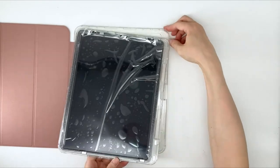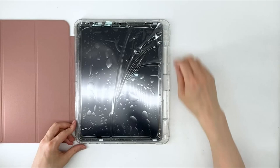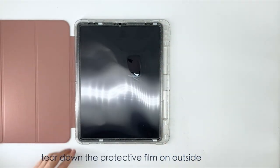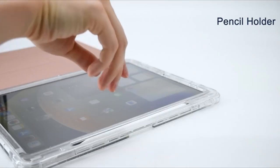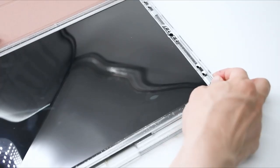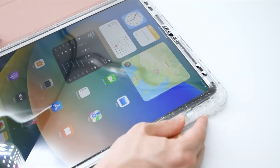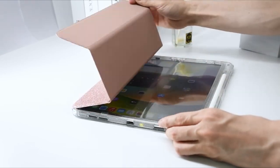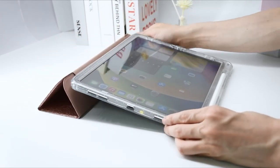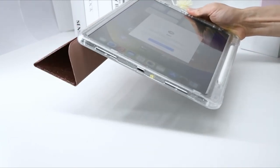Discovering the best iPad Pro 13 inch cases for 2024 involves finding a delicate balance of style, functionality, and protection. These cases come in various materials, from sleek leather to rugged silicone, offering features like adjustable stands, Apple Pencil holders, and secure closures. Whether you prioritize lightweight portability, shock absorption, or a blend of both, the top iPad Pro 13 inch cases of 2024 provide a range of choices to suit your personal style and practical needs. Let's begin.